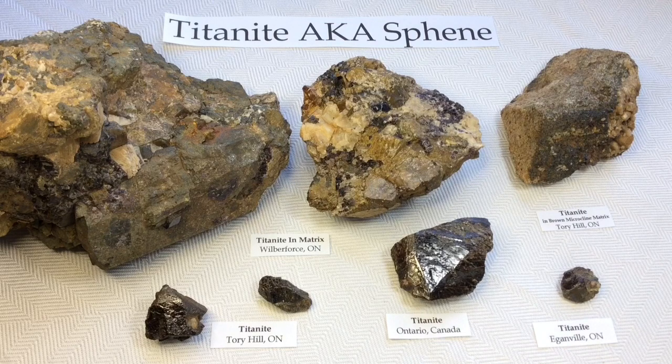Sphene was actually the more popular term for this mineral prior to 1982. It wasn't until that time that the IMA adopted the official name Titanite and decided to discredit Sphene, but you can still see Sphene frequently used, especially throughout Europe. It persists and is still the more prevalent name for faceted Titanite gemstones or any transparent crystal form.